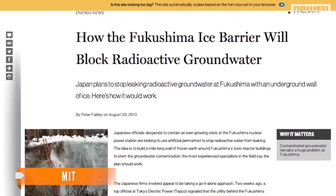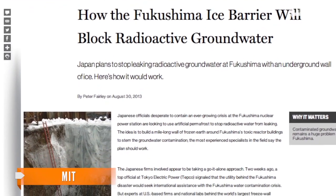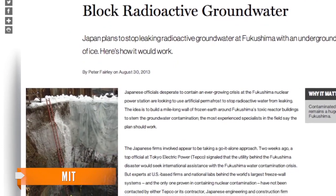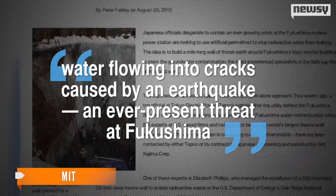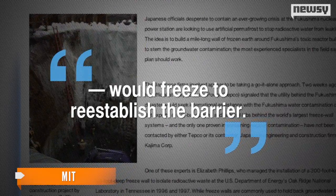MIT's Technology Review points out one of the wall's biggest advantages is its self-healing ability. That means water flowing into cracks caused by an earthquake — an ever-present threat at Fukushima — would freeze to re-establish the barrier.